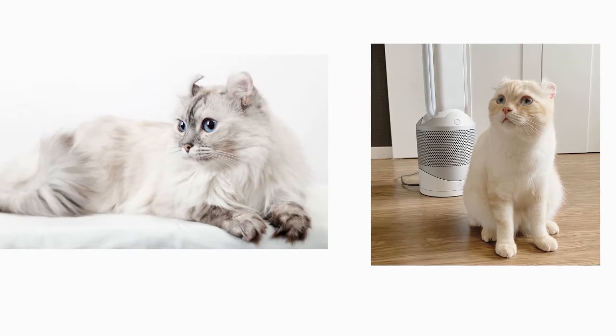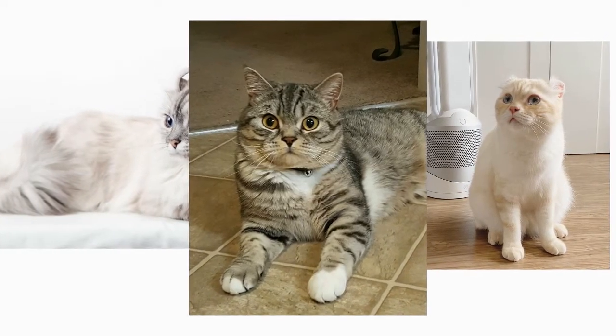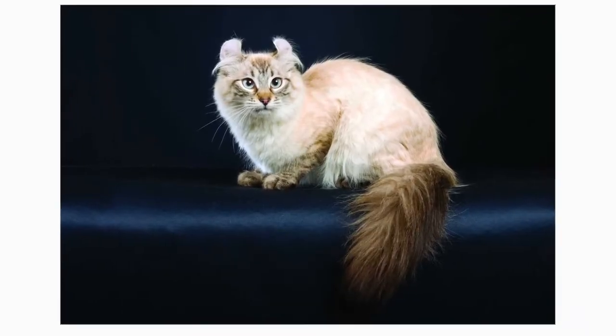The cats can be bred to other Curls, or outcrossed to non-pedigreed domestic cats with straight ears that otherwise meet the Curl breed standard. This helps to ensure a large gene pool and genetic diversity.